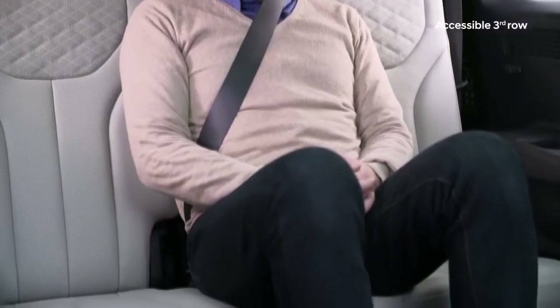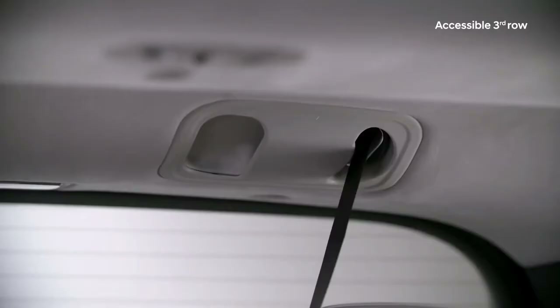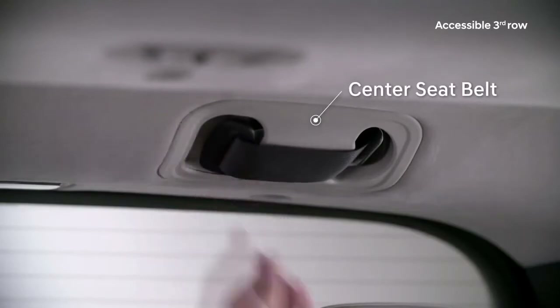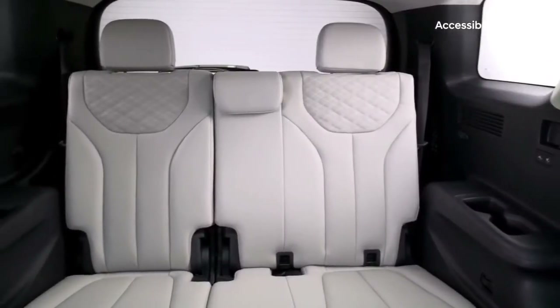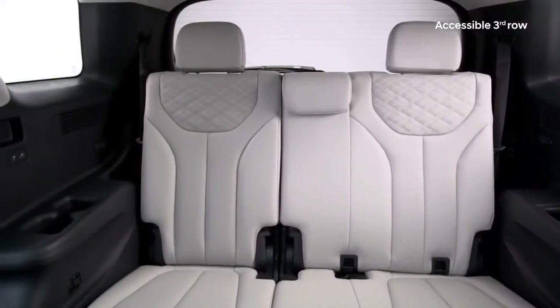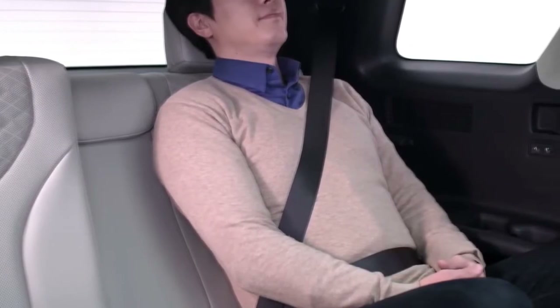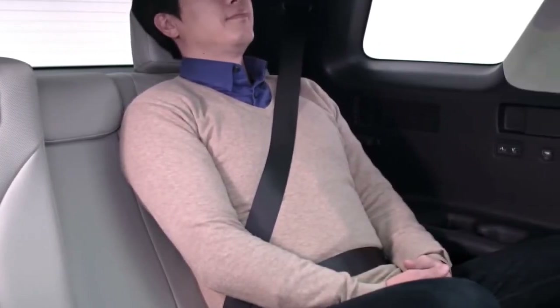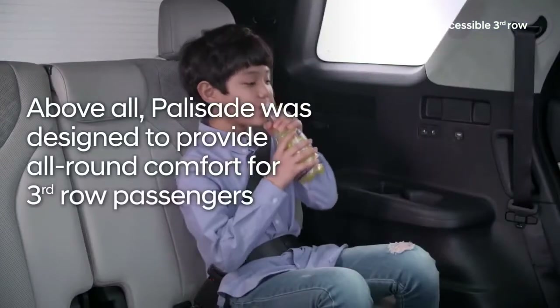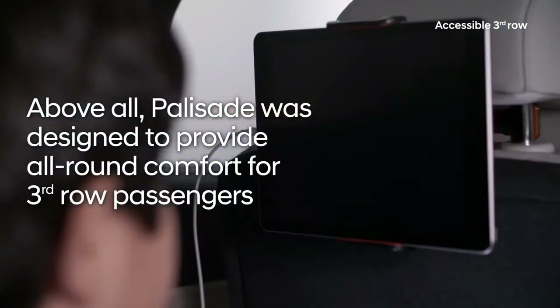The center seat belt is anchored to the ceiling and can be stowed away quickly and conveniently when not in use. From the moment a third-row passenger steps into the Palisade to the moment they leave, Hyundai has given a great deal of thought to their experience. Above all, the Palisade was designed to provide all-around comfort for third-row passengers.